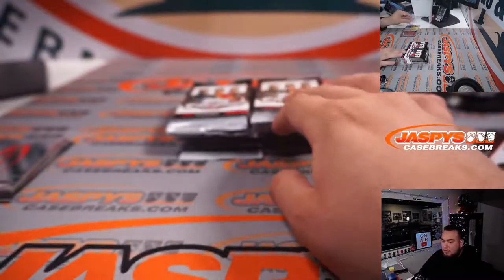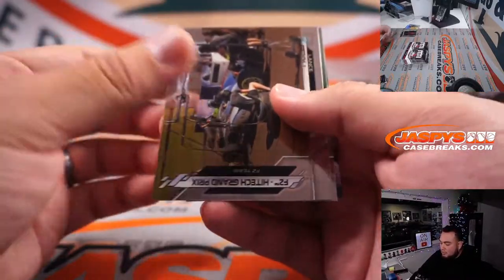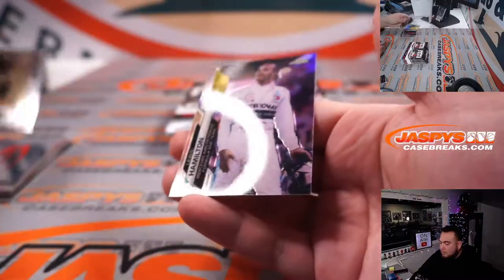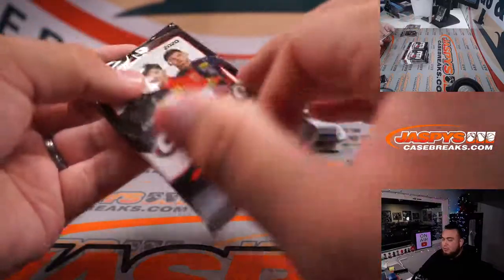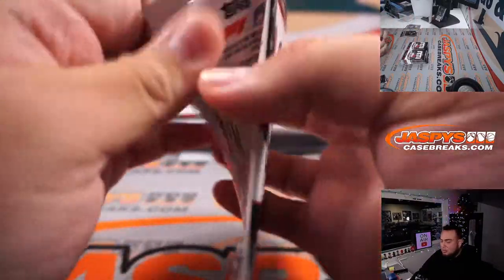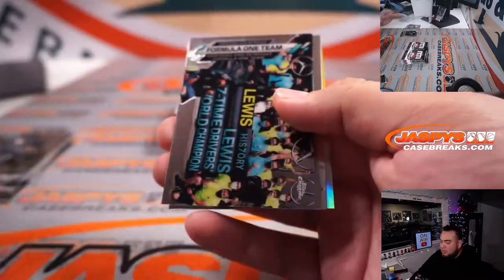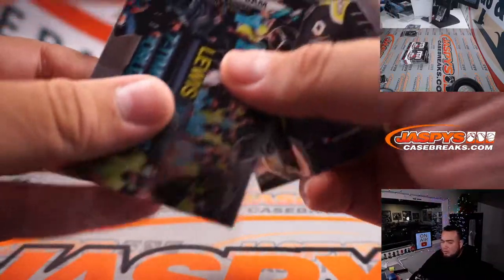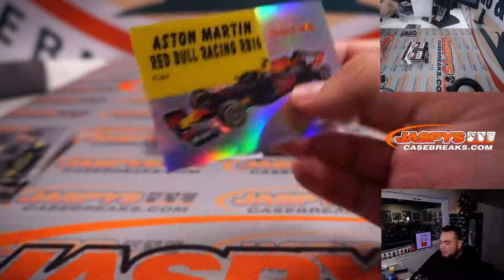Latifi. We got to sell out that pack filler, guys. Hamilton refractor insert. Nice card — number one hundred. Aston Martin Racing.